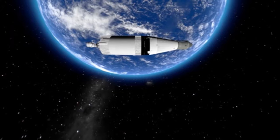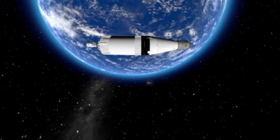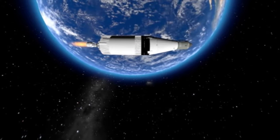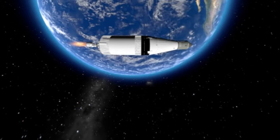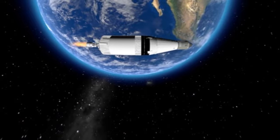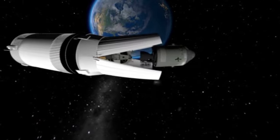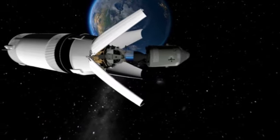After two or three orbits, the translunar injection operation can begin. The third stage rocket is reignited and the astronauts undergo a significant acceleration to reach the escape velocity of 11.2 kilometres per second. Just under three hours from take-off, the crew headed straight for the Moon.